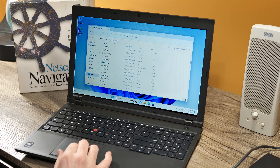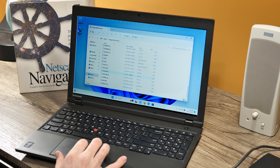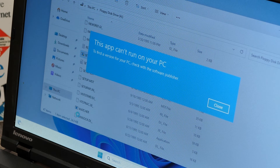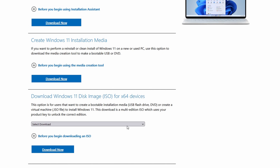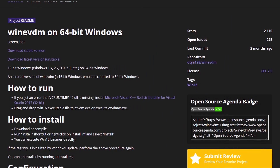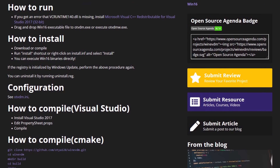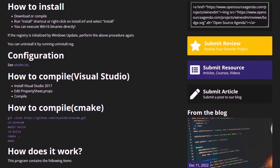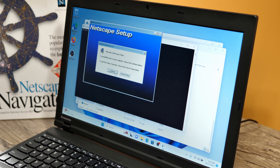The only question left to ask is will Netscape run natively on Windows 11 — and no, it doesn't. But this being Windows, there is always a way. Windows 11 is 64-bit only, so we need the Wine VDM compatibility layer to get it to work. Basically it allows you to run 16-bit programs on 64-bit versions of Windows, so it's perfect for what we have here.